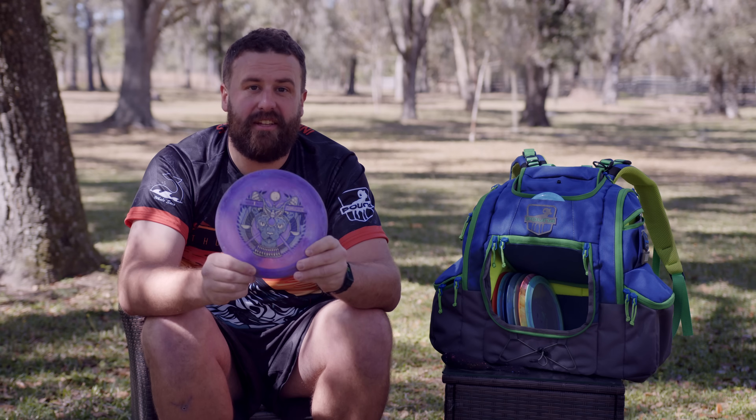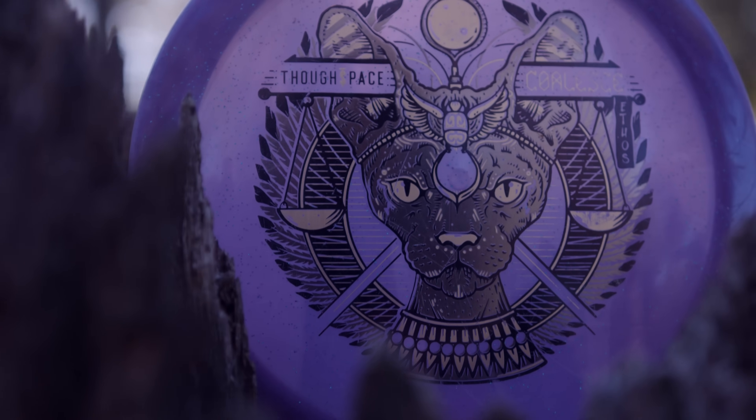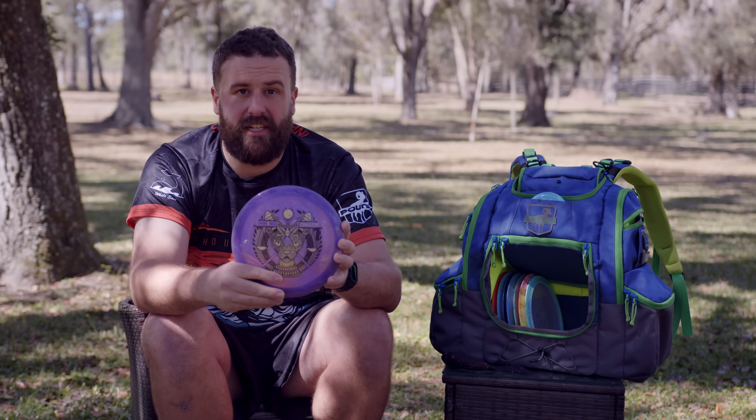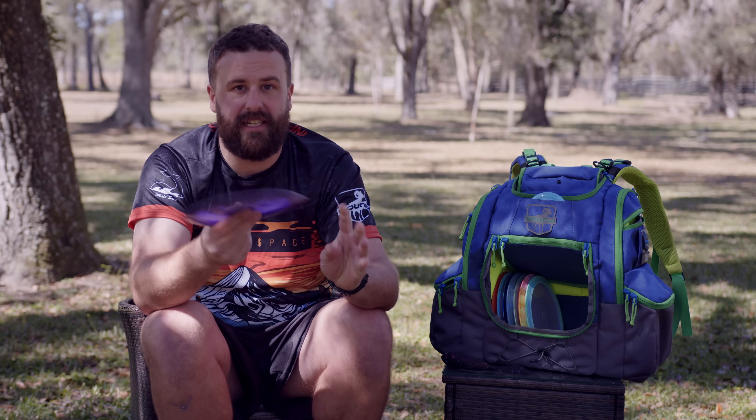Next up is the Ethos Coalesce. I only use it for one shot in my bag, and that's that flip up to flat, 400-foot, right finish sidearm. Really consistent with that shot. I'm loving it. I'm looking forward to trying out some new shots with it, but as of right now, it's just that sidearm disc.